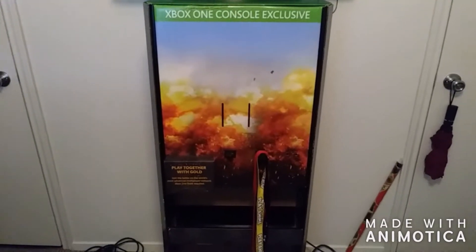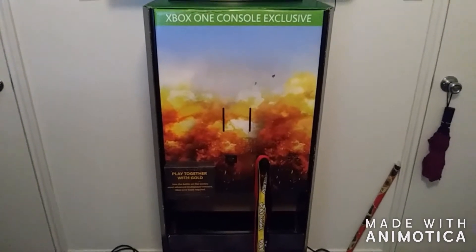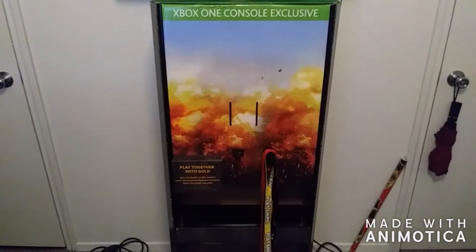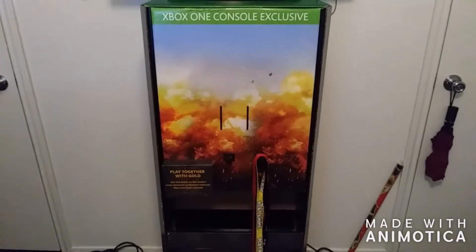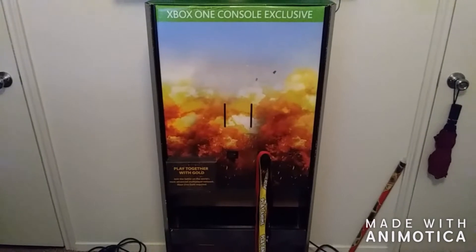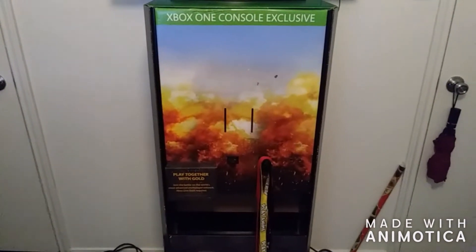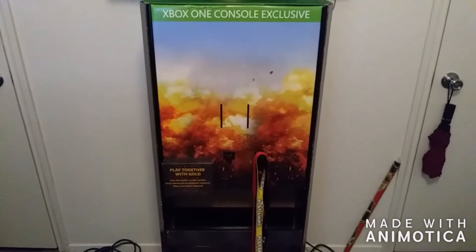For those of you guys who have been to GameStop recently, PUBG is obviously one of the most popular games on Xbox. It is an Xbox exclusive, and it is the first Xbox exclusive that Xbox has had in a while. It's also on PC as well. Personally, I actually just started playing it on PC. I'm not that great at it yet, but I am slowly getting into it.